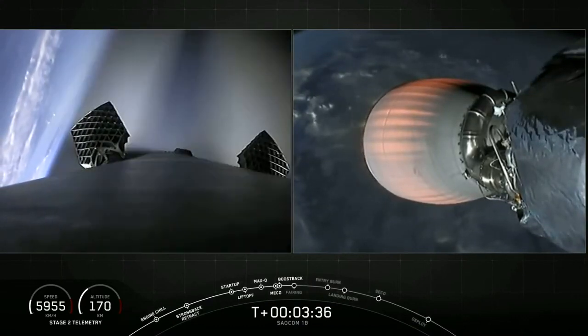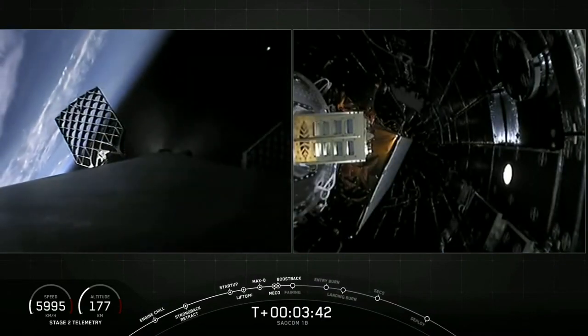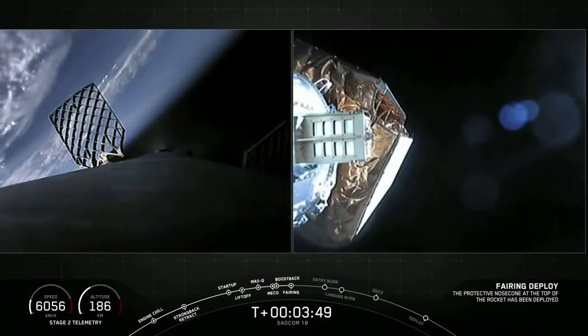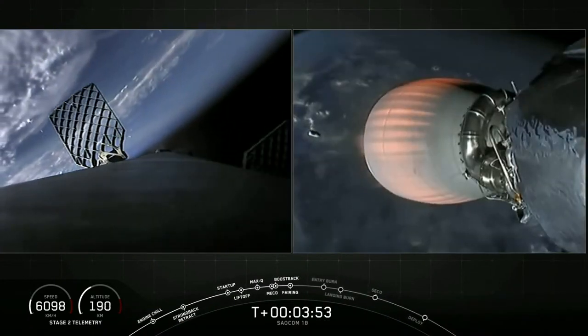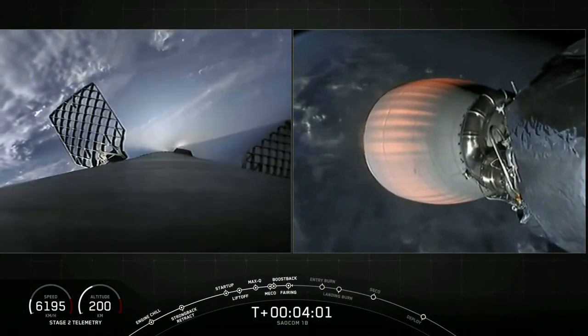You can see the first stage has already begun its turnaround, and you can see the nitrogen from our attitude control system helping guide it back. Fairing separation confirmed — there you see our two fairing halves have jettisoned. You can even see them in the background on our MVac engine view, and from land too. It'll take some time to get those to come back down — we'll keep you posted.